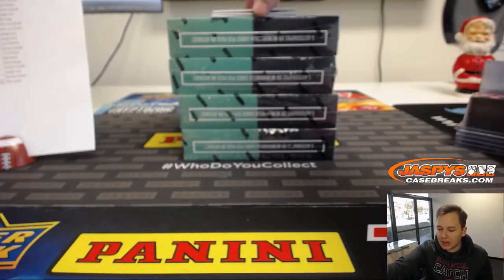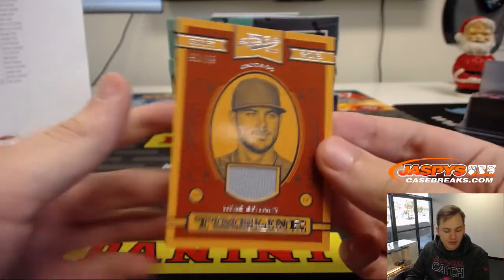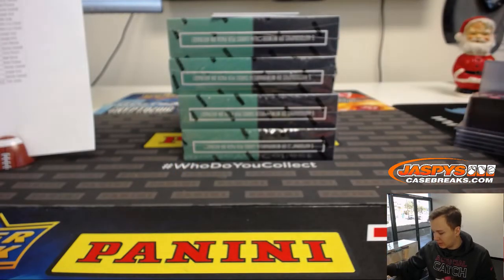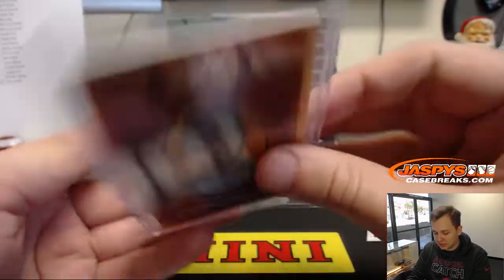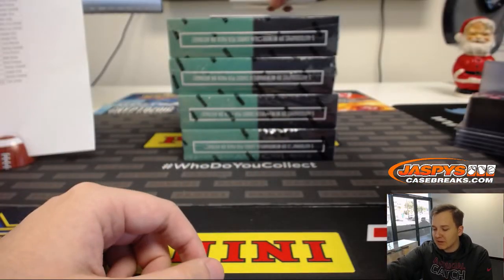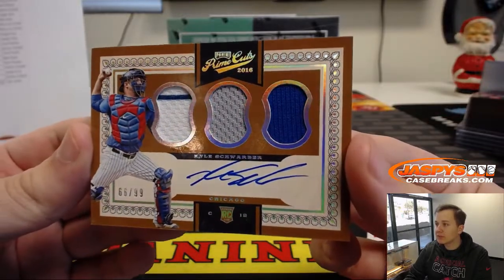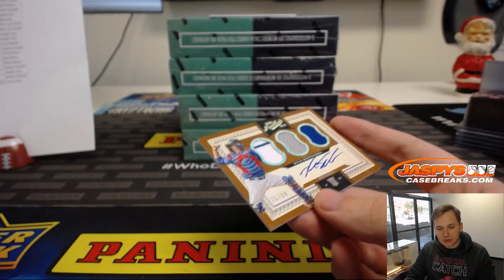Another Chicago hit, this time it's Cubs. 90 out of 99 — Timeline jersey of Chris Bryant. Frank P. with the Cubbies. We have 66 out of 99 — Rookie Triple jersey autographed, Kyle Schwarber for the Cubs. Chicago Cubs going out to Frank P. again.